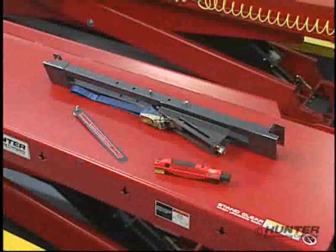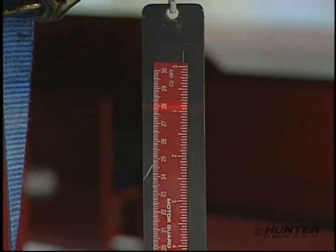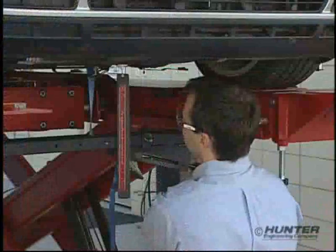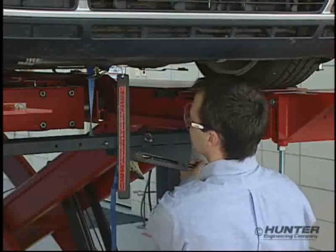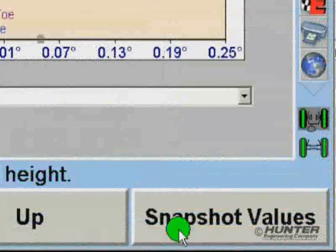Using Hunter's bump steer winch and laser scale, the vehicle can be pulled down safely while observing the height changes at the scale. Stopping at one-half or one-quarter inch increments, the alignment values are captured by selecting snapshot values.